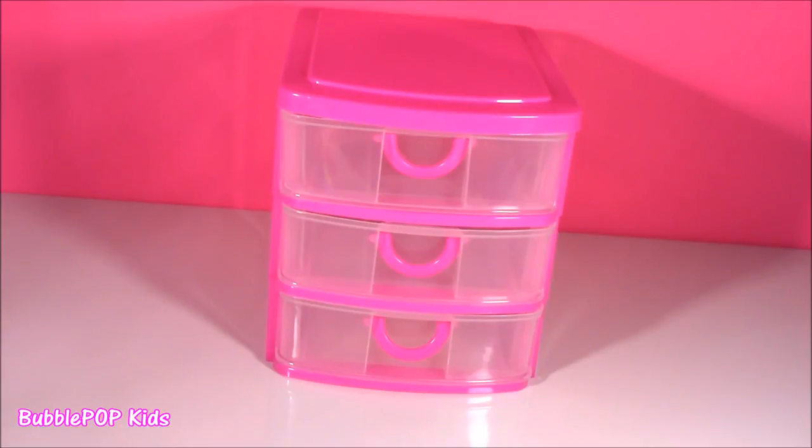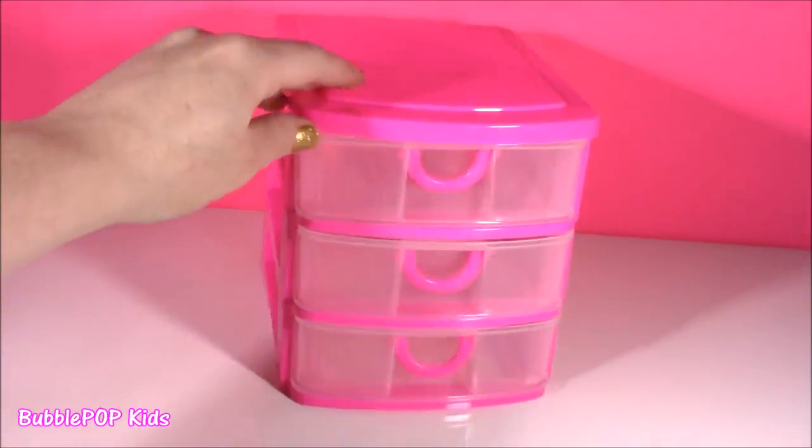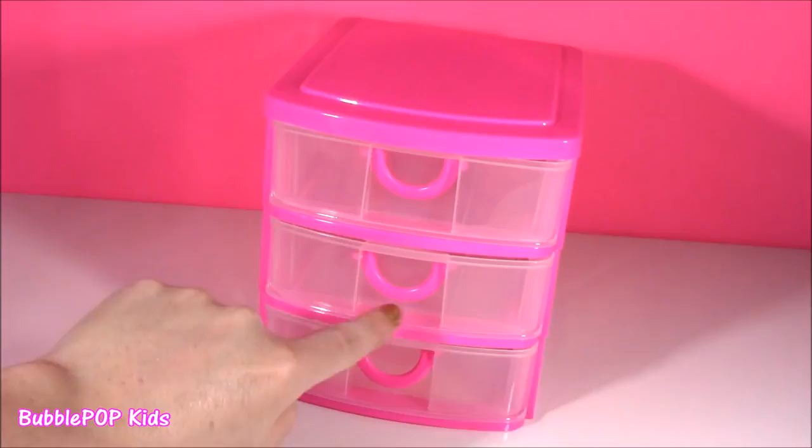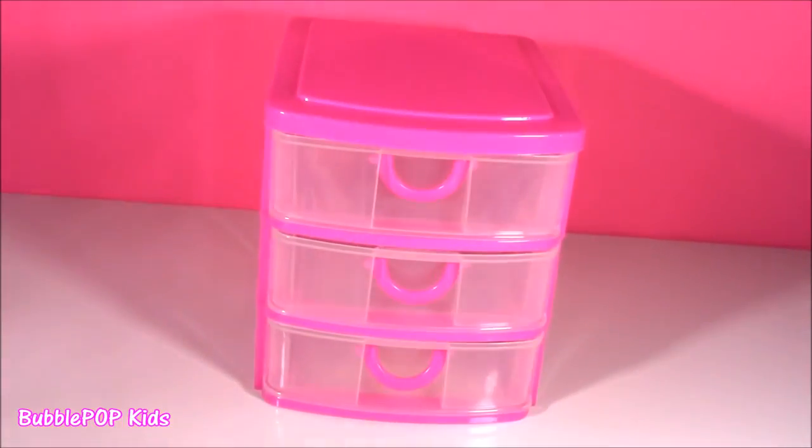At the end of the video, after we open all these cosmetics, we got to do a little organizing. I found this — it was $4 at a dollar store. I think it's good enough. It's got these three little drawers.